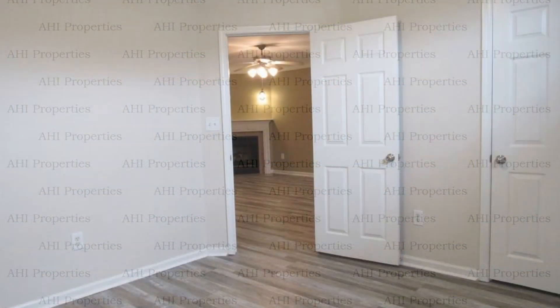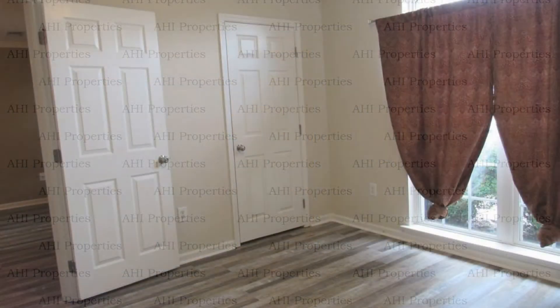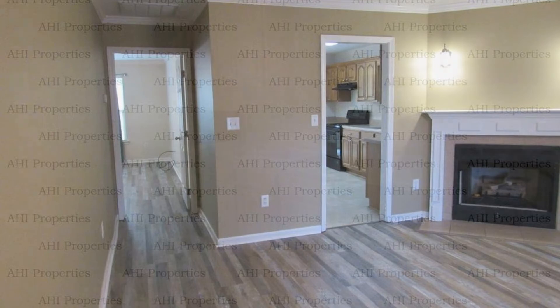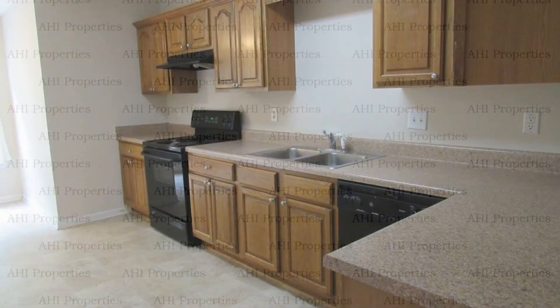It is located in the Park Forest Village subdivision of Alabaster. This home boasts lovely floors and nice fixtures throughout. There is an open-plan living and dining area, perfect for entertaining.